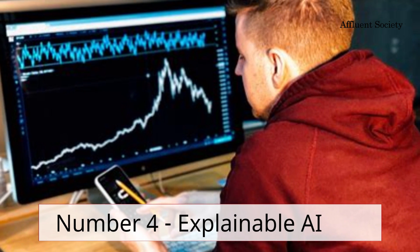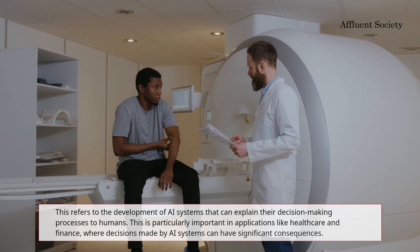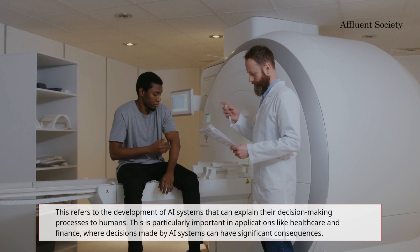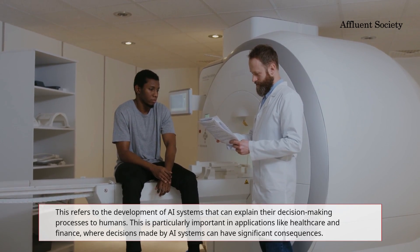Number four: explainable AI. This refers to the development of AI systems that can explain their decision-making processes to humans. This is particularly important in applications like healthcare and finance, where decisions made by AI systems can have significant consequences.